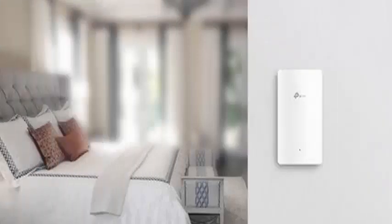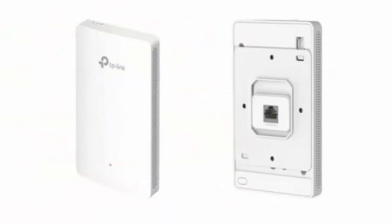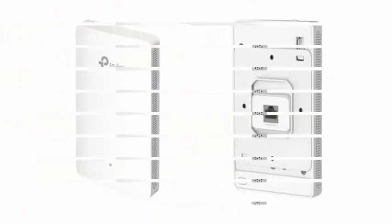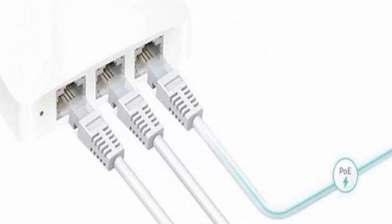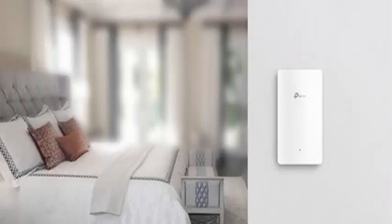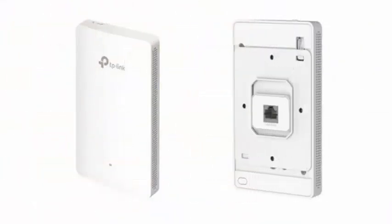TP-Link has introduced a new access point for Wi-Fi connectivity for wall mounting called the Omada EAP225 wall, which arrives with the latest in wireless connectivity under the 802.11x standard and theoretical speeds of up to 1200 Mbps. With dimensions of 143 x 86 x 19.7 mm, it is designed to be placed discreetly on any wall of the house.